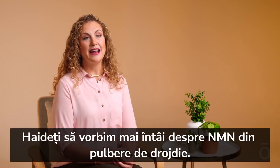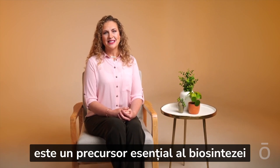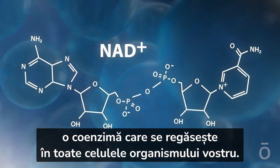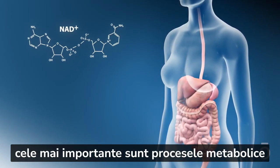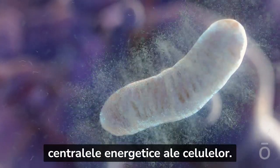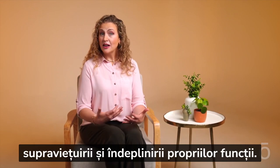Let's look at yeast powder NMN first. Nicotinamide mononucleotide, or NMN, is a vital precursor in the biosynthesis of nicotinamide adenine dinucleotide, or NAD+, which is a coenzyme found in every cell in your body. While NAD+ serves numerous functions, the most critical are metabolic processes and mitochondrial function. NAD+ converts food into energy and offers protection to your cellular energy factories. Without sufficient NAD+ levels, cells aren't able to generate the energy to survive and carry out their functions.